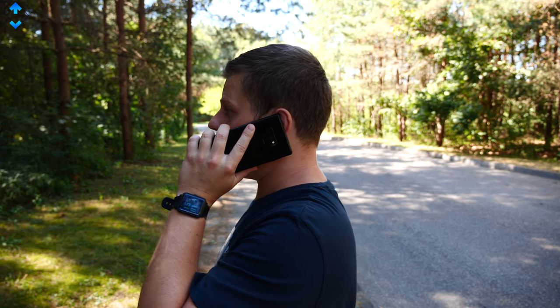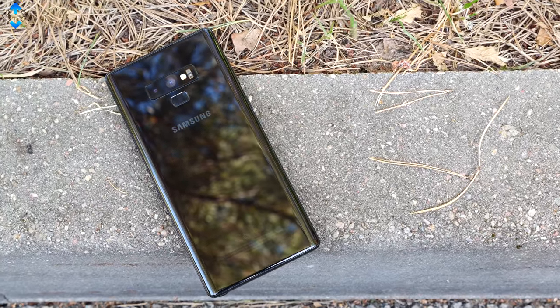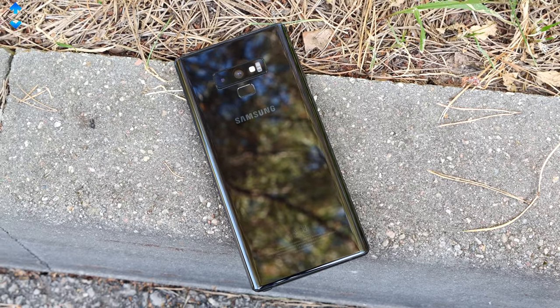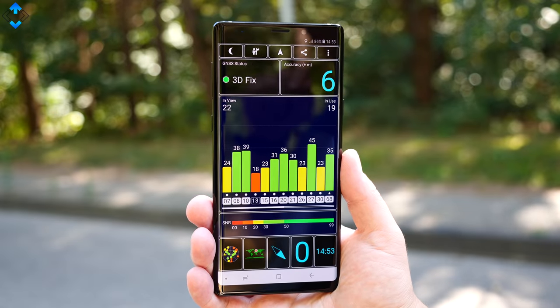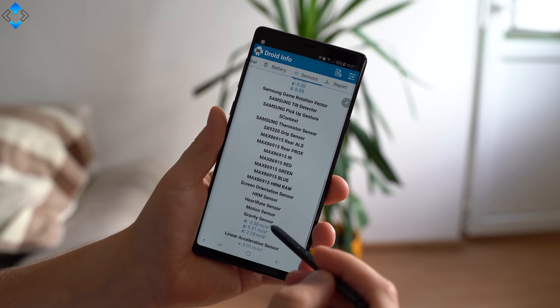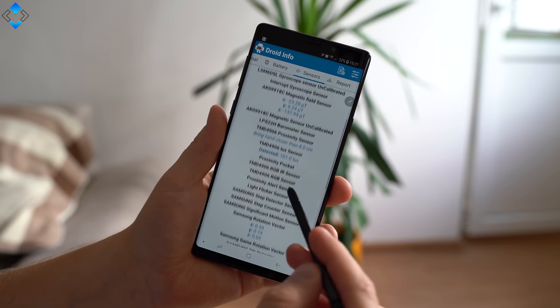Connectivity-wise, the Note 9 is simply flawless. Both SIM card slots support 4G, meaning signal reception and call quality have been great. GPS is very accurate, and the phone also has Bluetooth 5, NFC, and all the sensors you'll ever need on a smartphone.